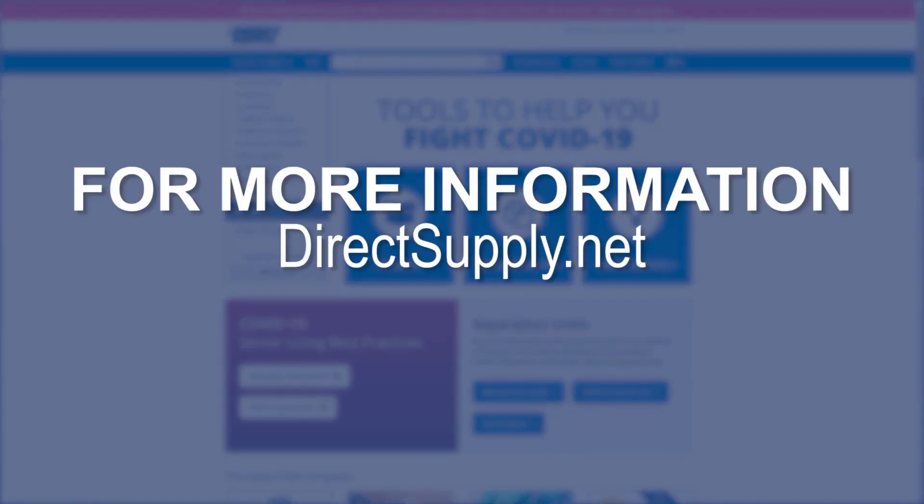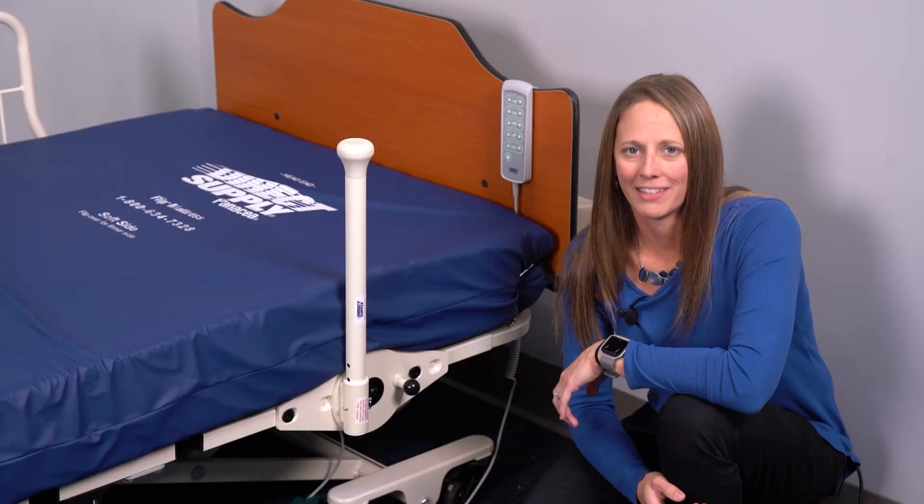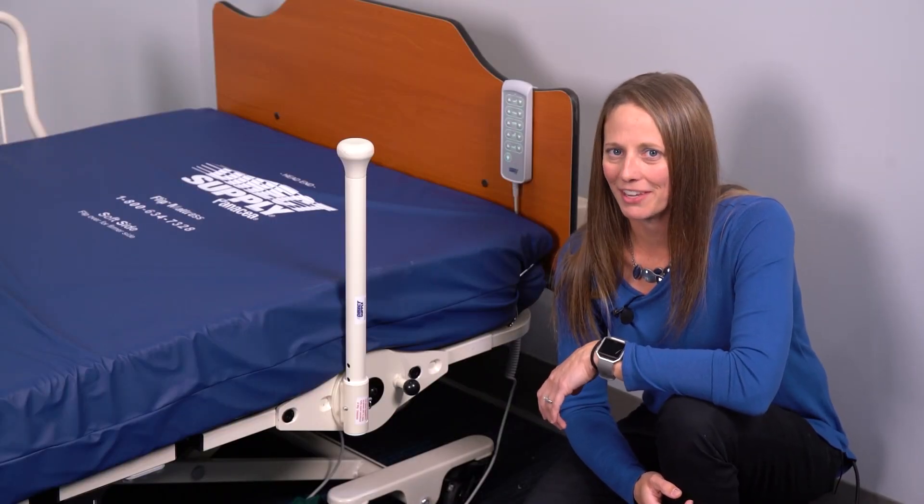Otherwise, you can call your account manager for more information. And until next time, thanks for all that you do, and stay safe out there.